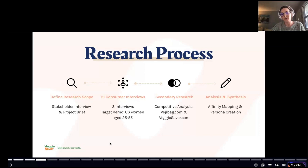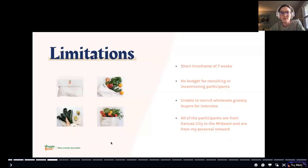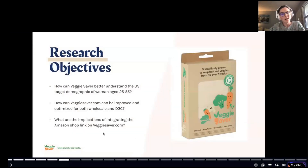There were a couple of limitations for this project. It was a short seven-week timeframe. I had no budget to recruit participants and no incentives to offer, which meant I couldn't recruit wholesale grocery buyers for interviews. All the participants I spoke with were from the Midwest — the Kansas City area — and from my personal network.